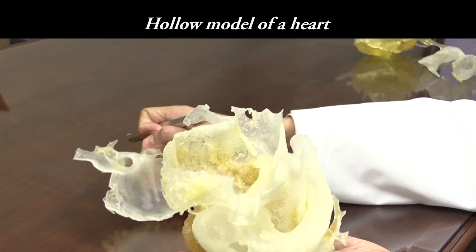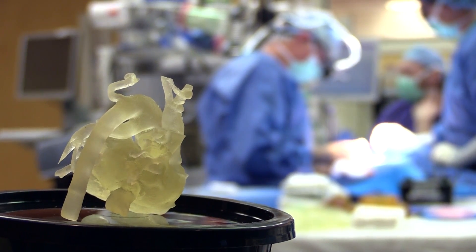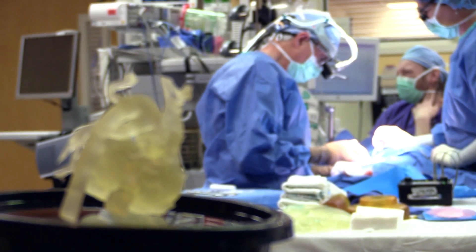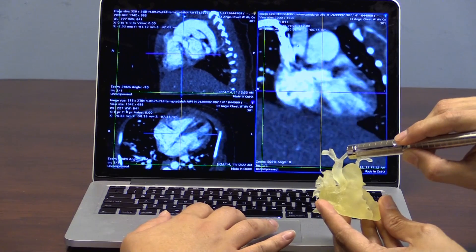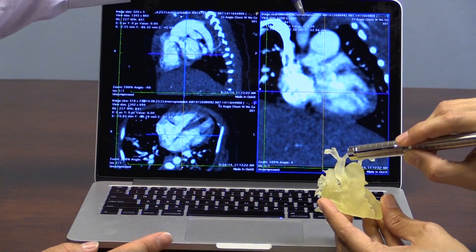We are all enamored by the technology and what we can do to help other people, and most importantly the patients who are going to benefit from this. So I think there's a lot of work that can be done. We're looking for a bright future for 3D printing.